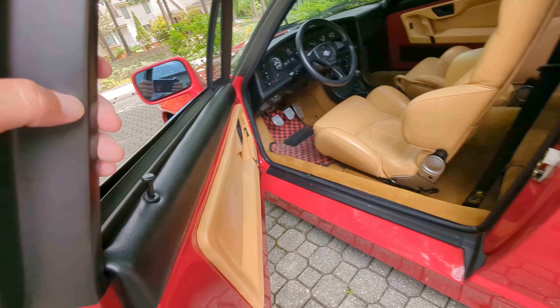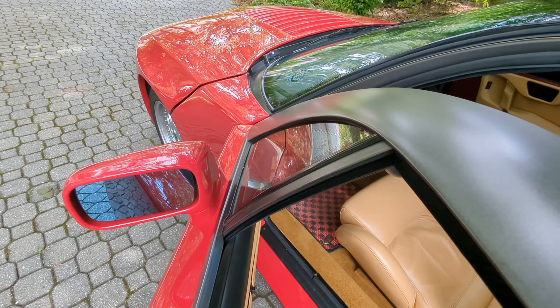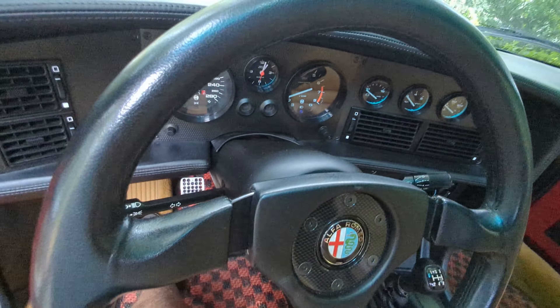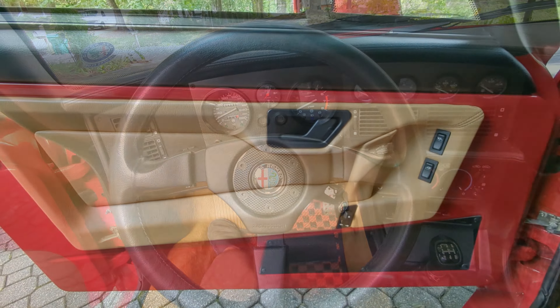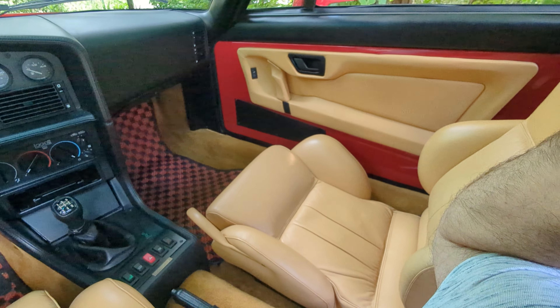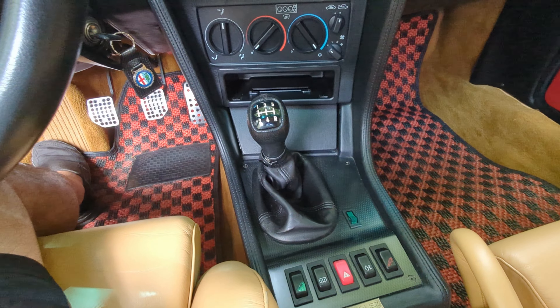Stepping inside — the door doesn't open super wide, which is probably to protect the body. Very cool how they have the Alfa Romeo lettering on the sill — a nice styling touch. Look at this luscious interior: huge side bolsters right there. Everything that you want to see in your Alfa Romeo — a beautiful Alfa steering wheel. On the steering wheel it says Zagato Design, because besides building it, they also designed the interior, which is kind of cool. Very cool and period correct for the early '90s.